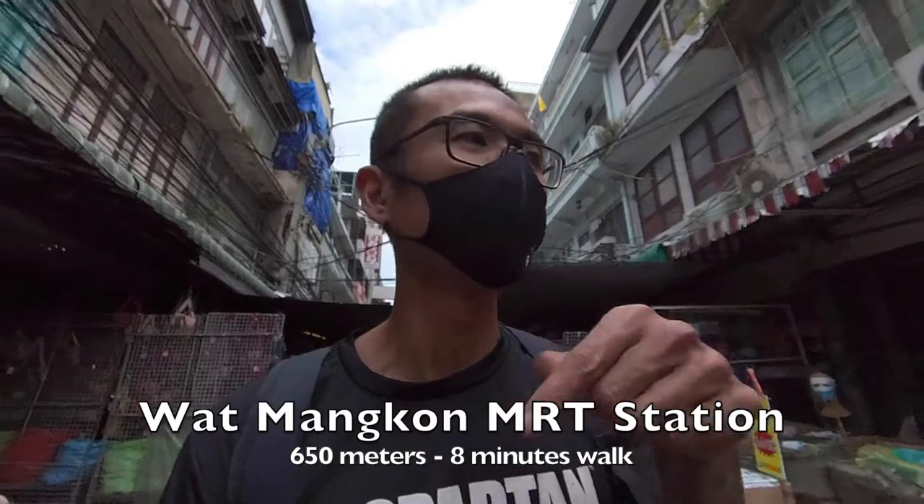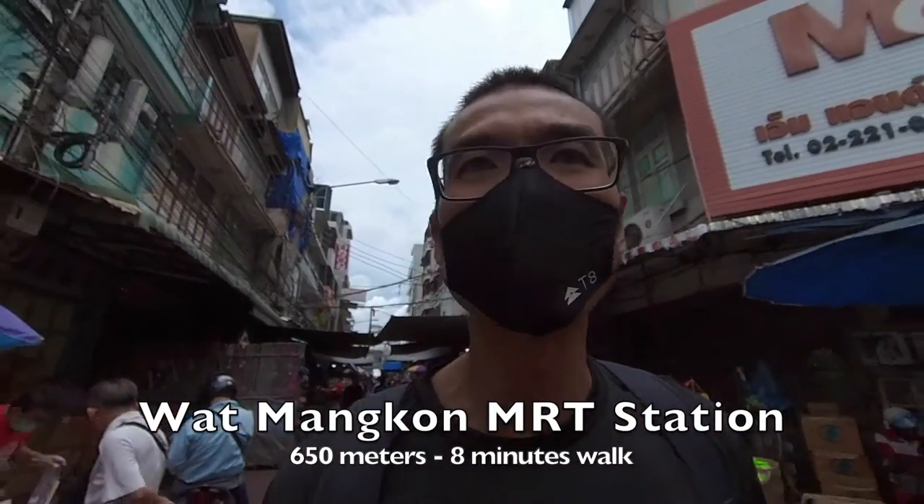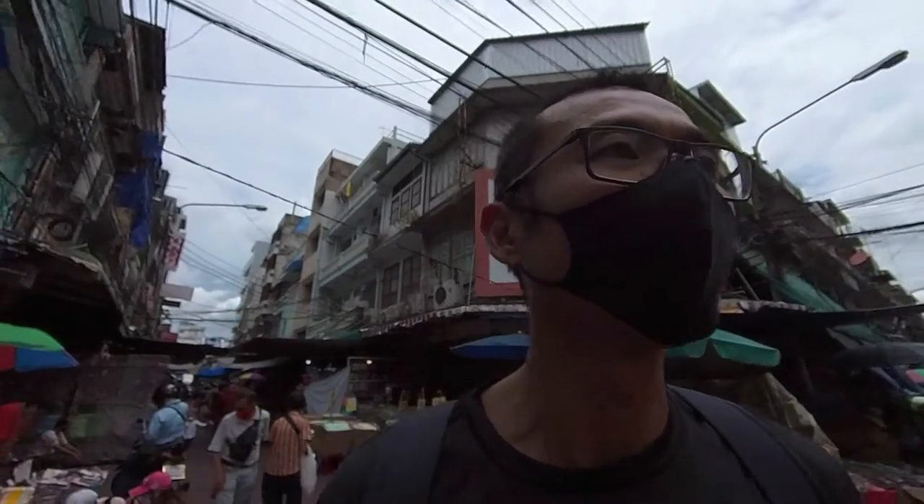Next time if you'd like to visit this place, there's actually an MRT nearby. The MRT is right here — it's probably still about a 10 to 15 minute walk from the MRT station. It's on the Blue Line.